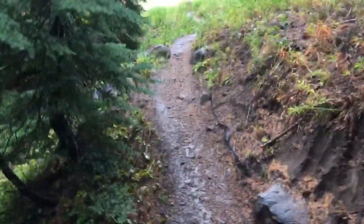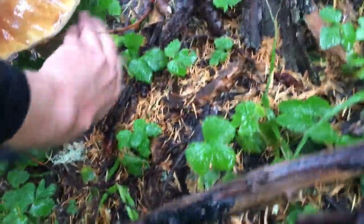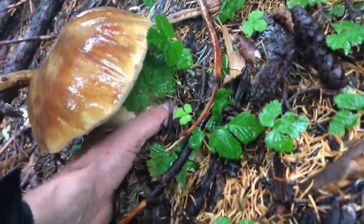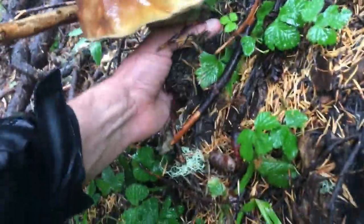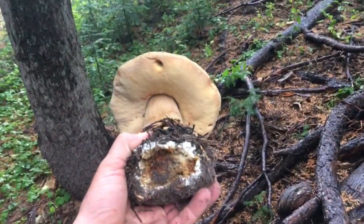Oh, did you see this one hiding underneath the tree? This one's already kind of big, but at a glance it looks like it's alright. It's kind of wormy, probably a little bit old maybe.